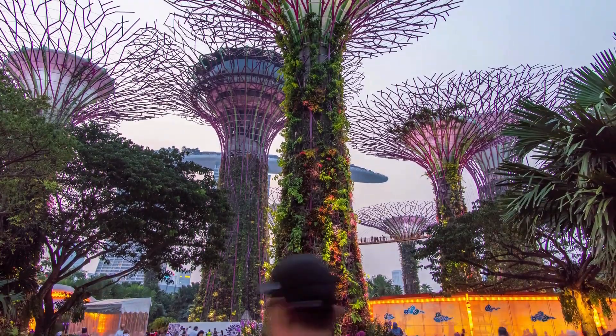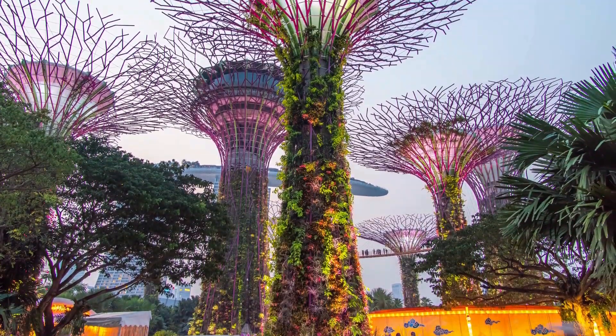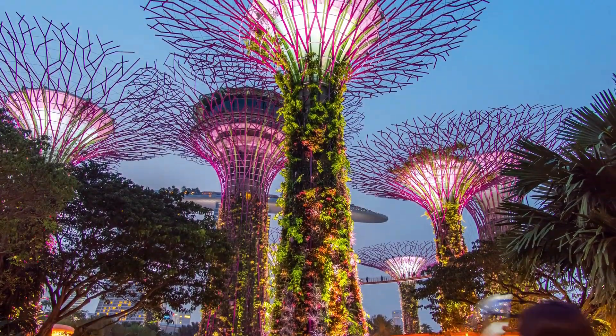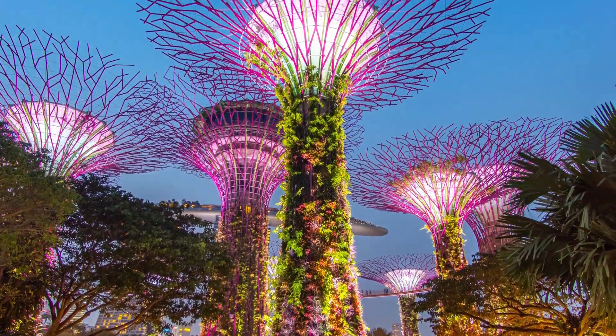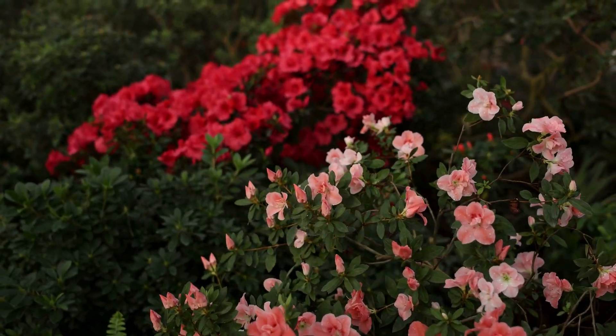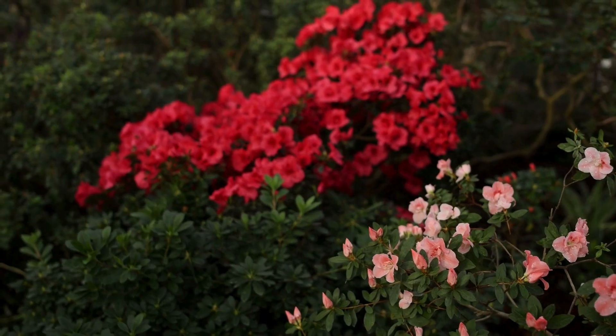So there you have it — some reasons why you should go to the Singapore Botanic Gardens. In 2015, UNESCO named the gardens a World Heritage Site. The gardens are the first and only Tropical Botanic Garden on the UNESCO World Heritage List. Which part of the video was your favorite?